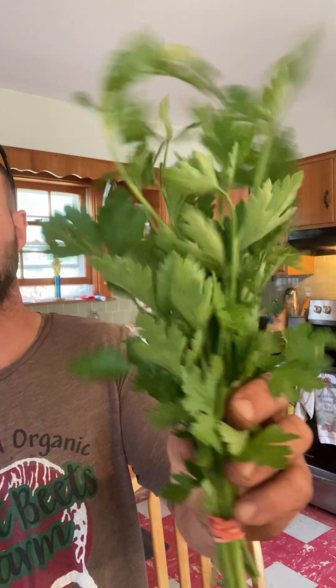Bunch of parsley. I've been adding my parsley just to my pesto. I'm going to make pesto pizza tonight so I'll probably just add it in.